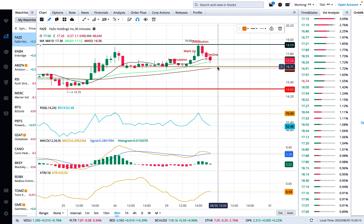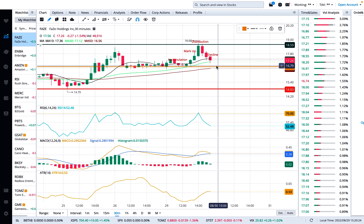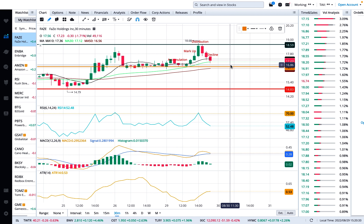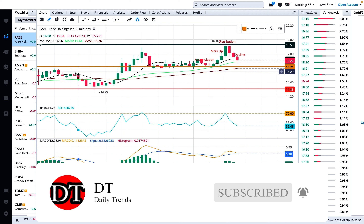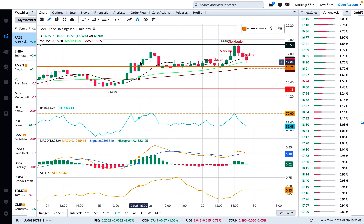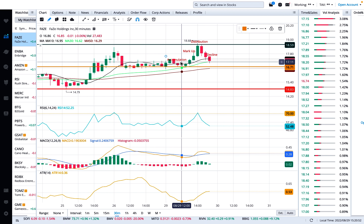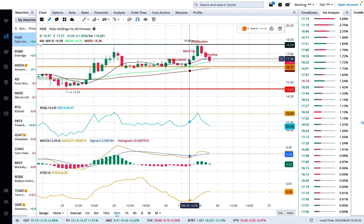Every stock goes through four phases: accumulation, markup, distribution, and decline. When decline happens, support and resistance levels are key. Right now there's a resistance at $16.75, and the stock is in a decline phase. It comes down, stops right there, limit orders kick in, and you get some accumulation. After accumulation — which can last a few hours or a few days — you always get a markup. You can see that pattern right here on the chart: accumulation, then a huge markup, then distribution, then decline, and the decline didn't go all the way back down, it stopped right here.